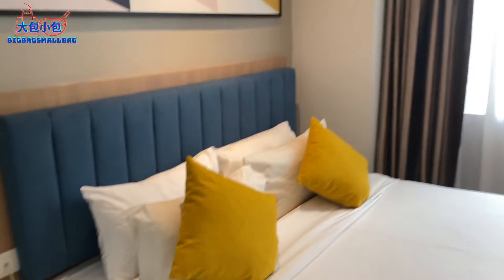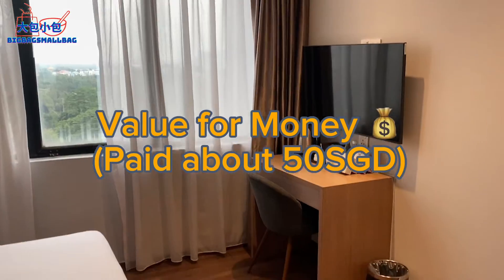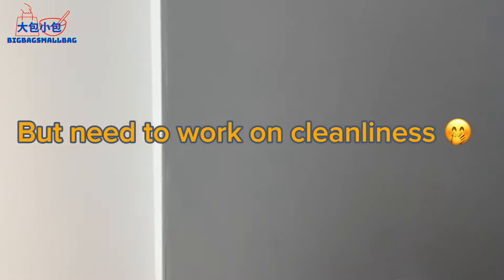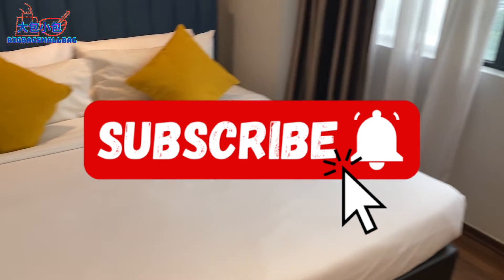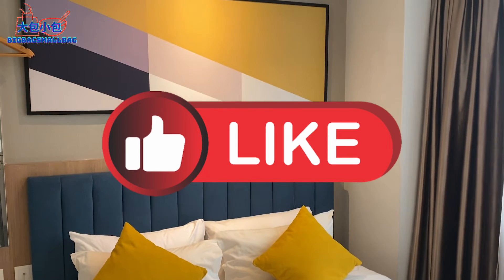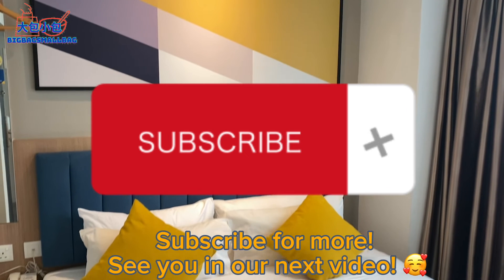That's more or less the room tour done. The room is pretty small and simple, but a good thing is that the TV is a smart TV that comes with YouTube and everything, so we could watch our videos on it. Thank you so much for watching and we'll see you guys in the next one!